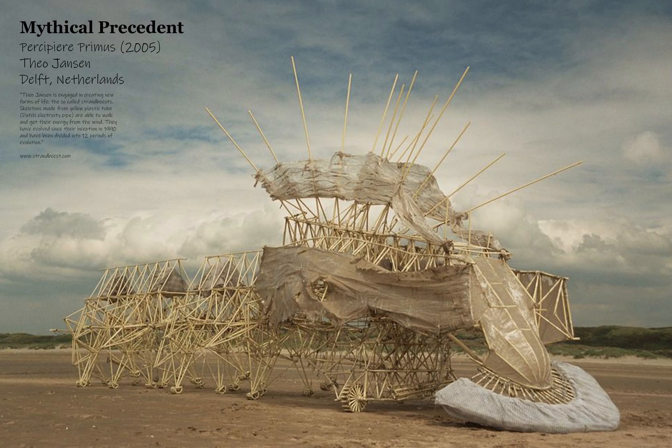My first precedent is Theo Jensen and his beach animals that operate with wind power. They're incredible — their structures are made of recycled materials and they move in very interesting ways. This is the ultimate mobility studio, so I immediately was thinking about Theo Jensen.